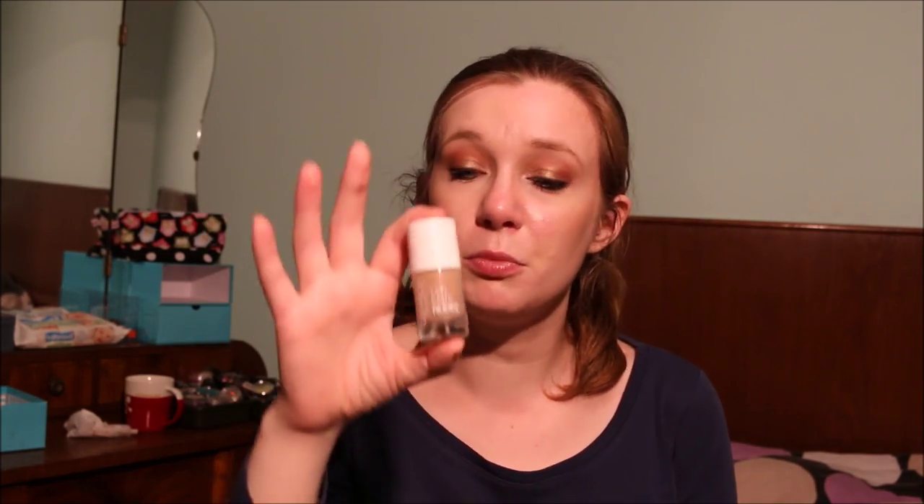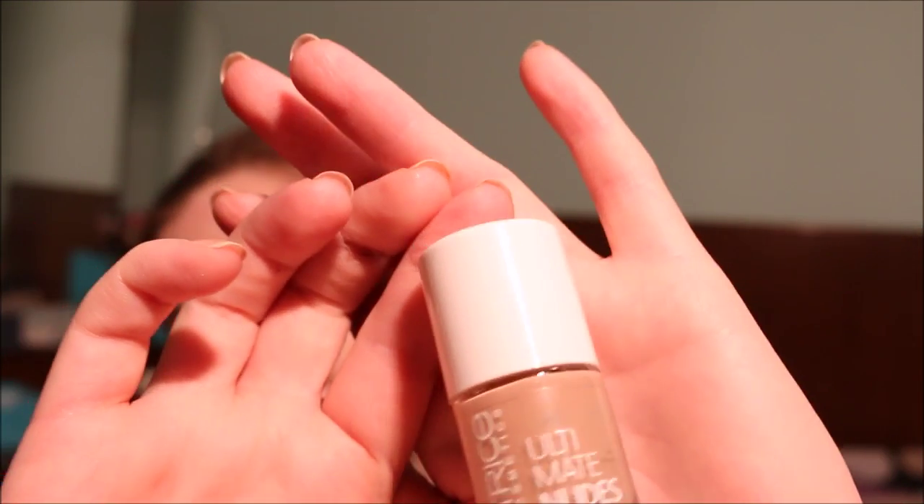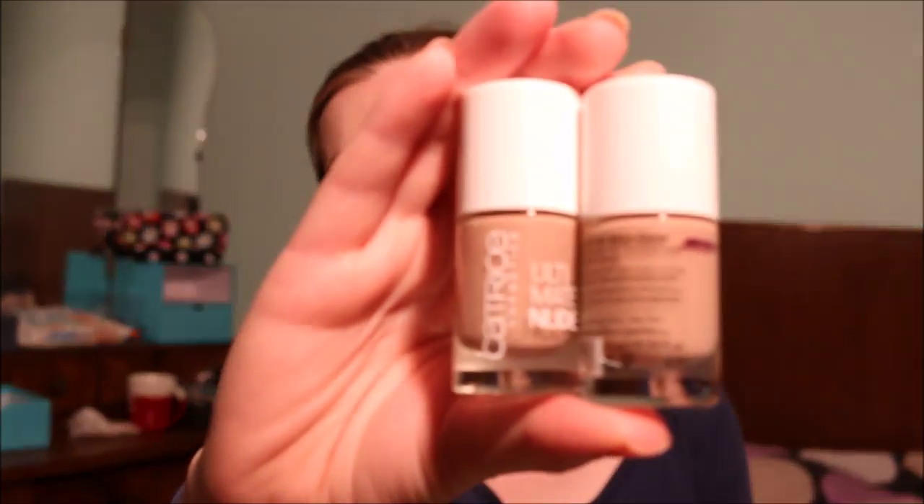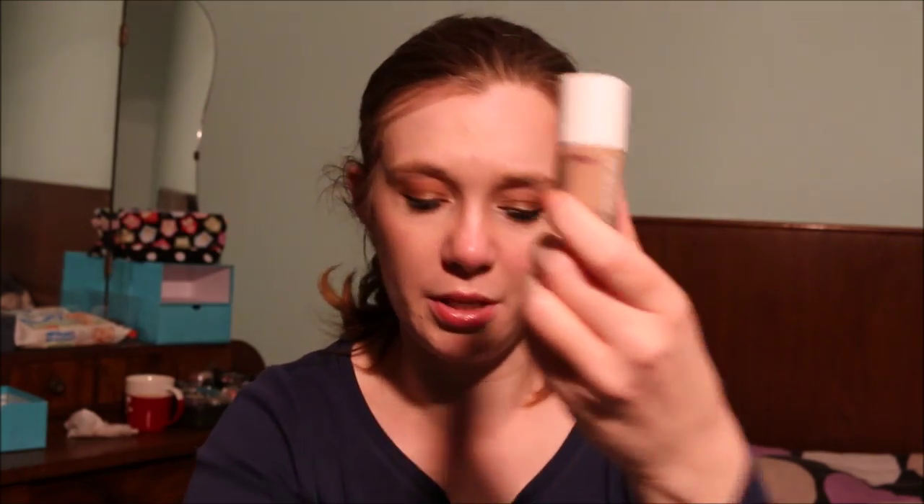The next nail polish is my Catrice Ultimate Nudes nail polish in Café Oli at Notre Dame. This is a true nude for me and it looks wonderful on my nails, but I have two of these. So I'm going to keep the one with the bigger dent in it, and pass along the one I haven't even used yet.